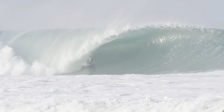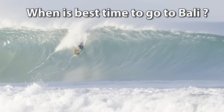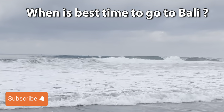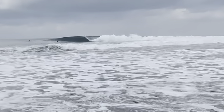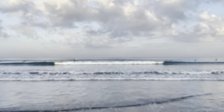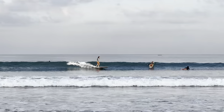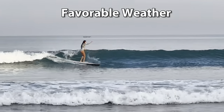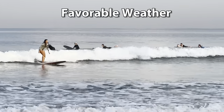Bali offers numerous locations for both beginners, intermediate, and advanced surfers. The best time to go surfing in Bali is during the dry season, which is typically from April to September. During this period, the island experiences consistent swells, offshore winds, and favorable weather conditions, making it the best time for surfers to practice their skills.